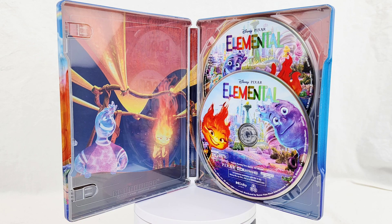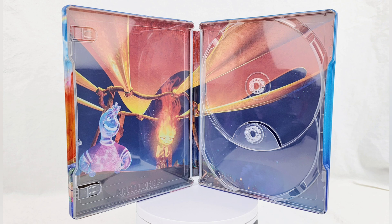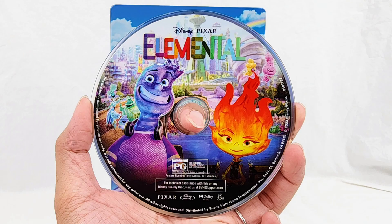Personally, I really like the movie. I saw it in theaters a few times and I could relate to the characters — my parents were immigrants. This movie had a huge box office comeback, and obviously I'm glad it did well, so we got this amazing steelbook.